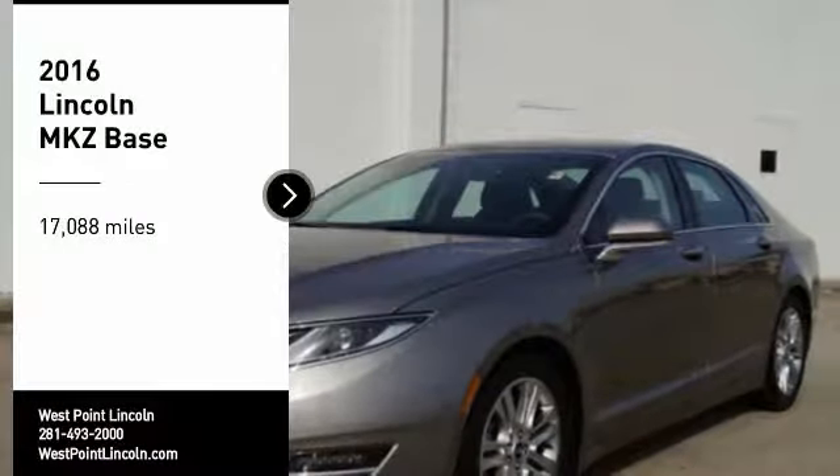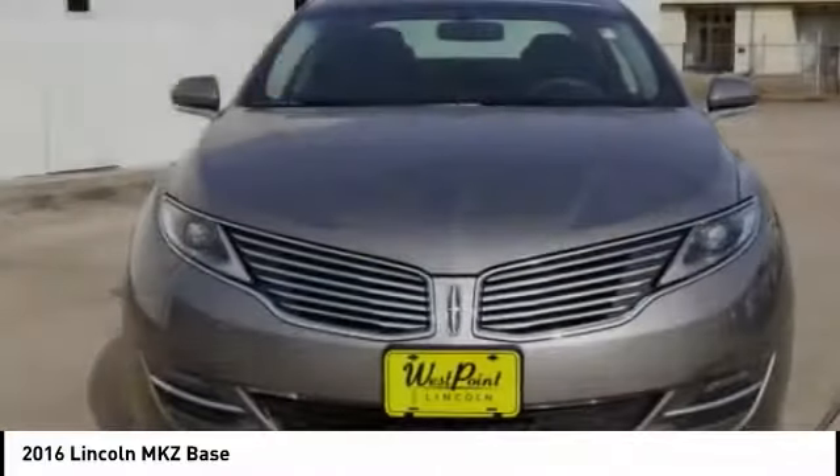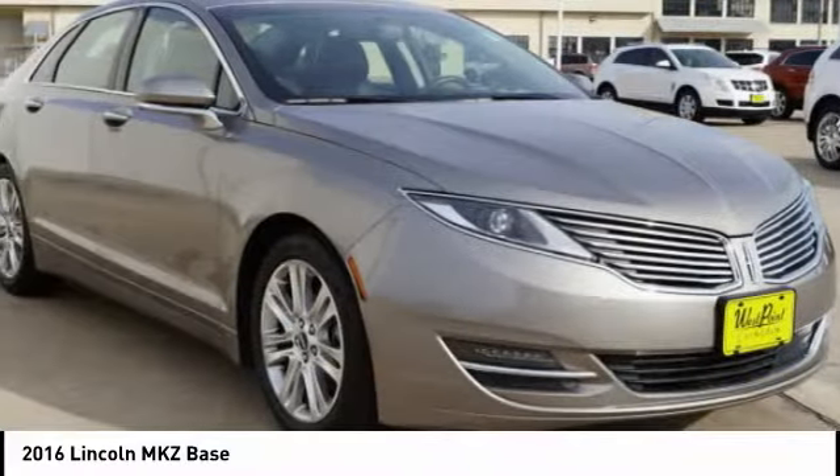Take a ride in the 2016 Lincoln MKZ with sharp angles, sleek lines, and a sculpted body. The Lincoln MKZ has an impressive stance and a dynamic design.